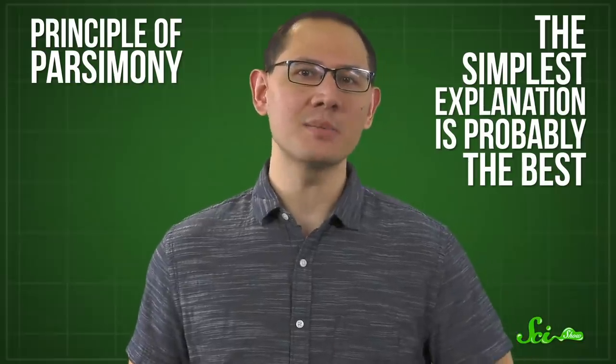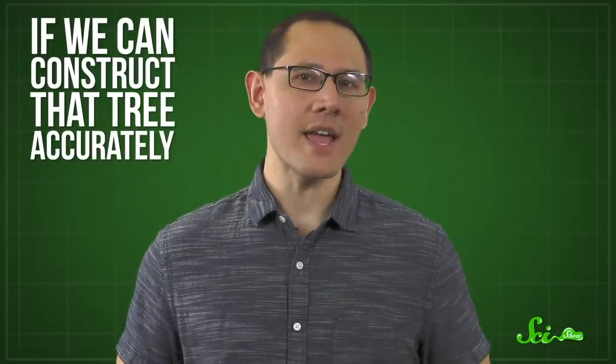Figuring out this branching can be tricky, but by paying close attention to the things that differentiate species from one another, scientists can reconstruct how they think organisms might have separated. And when there are a couple different branching patterns that might fit what they observe, they tend to follow the principle of parsimony — basically that the simplest explanation is probably the best. One neat thing with such evolutionary or phylogenetic trees is that you can use the information on different branches to back-calculate what traits a common ancestor likely had. And since the first animal is the common ancestor at the very base of the animal tree, if we can construct that tree accurately, we can infer what that animal looked like.